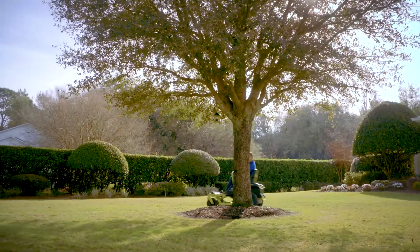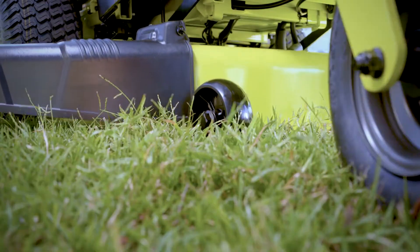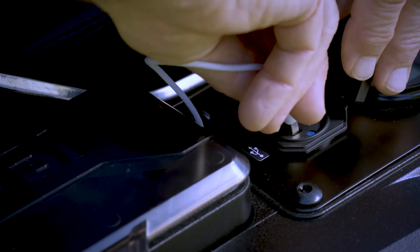It's quietly changing the way we mow larger lawns one turn at a time. Choose between 12 mowing heights, engage the blades, select your speed and even keep your phone charged.